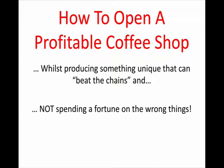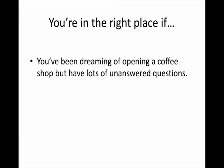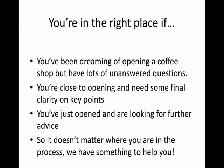So today what we're going to talk about is how to open a profitable coffee shop while producing something unique that can beat the chains, and not spending a fortune on the wrong thing. We're going to go through the main things you really need to focus on to open a profitable coffee shop and not make the mistakes that I, Andrew, Claire, and many people in the industry have made. You are in the right place if you've been dreaming of opening a coffee shop with unanswered questions, or you're close to opening and need final clarity, or you've just opened and are looking for further advice. Regardless of where you are in the process, we've got something to help you today.